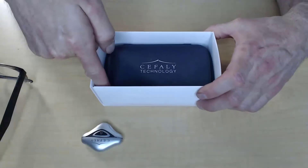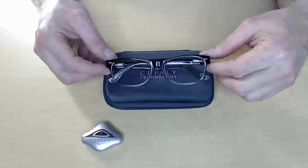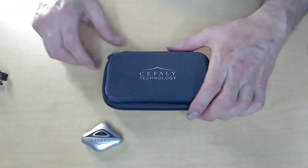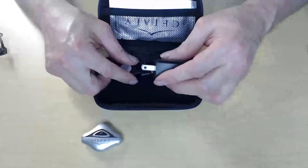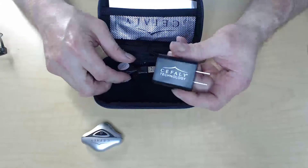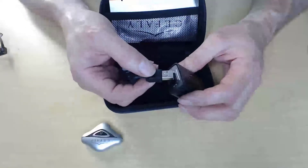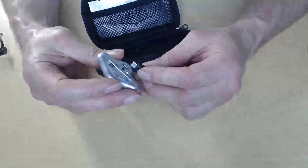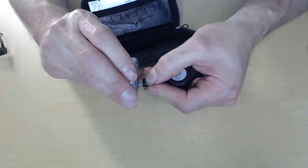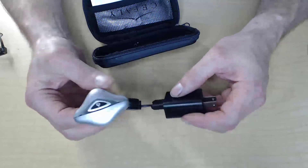Under all of that literature is the Cefaly storage box — a semi hard-sided storage box that's actually really nice. It's roughly the size you could fit a pair of eyeglasses or an iPhone in. It's a zippered storage case, and inside you will find a USB wall charger and a nifty self-retracting USB cord. You plug the USB into the charger and plug the other end into the Cefaly device. Let it charge until the indicator light shows it's fully charged.